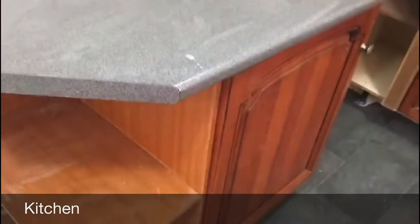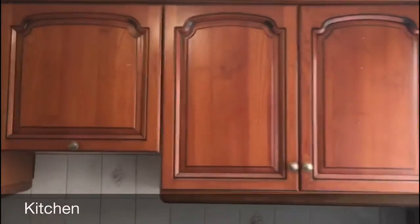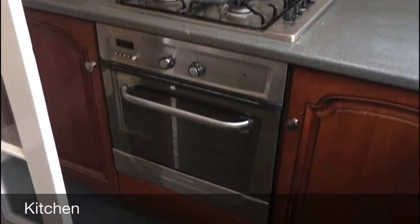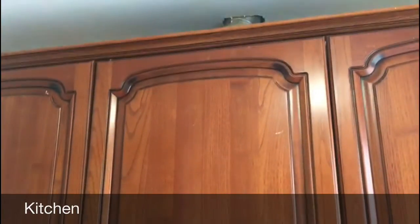Here you can see the cupboards and how much space there is. There's a space for a fridge with an electric point to plug into — really handy — and here is where you'd have your washer, dryer, or tumble dryer. There's also the electric oven, four-ring gas hob, extractor fan, and a carbon monoxide detector which would need to be tested monthly.